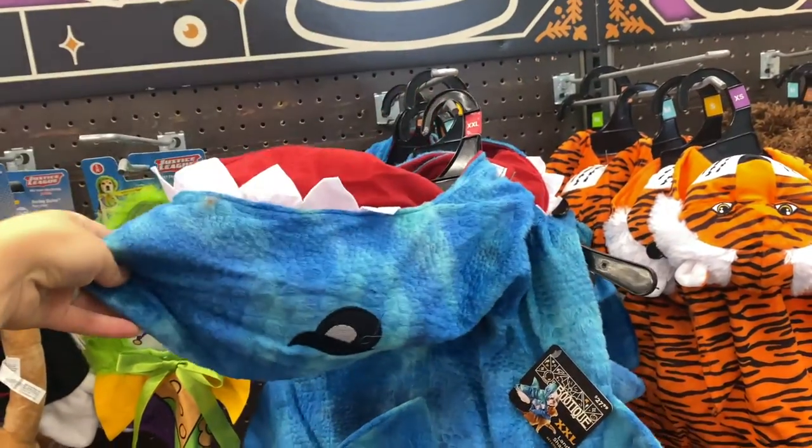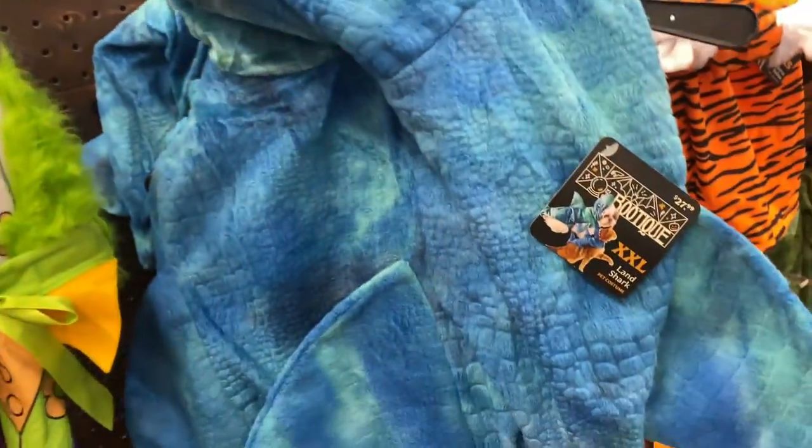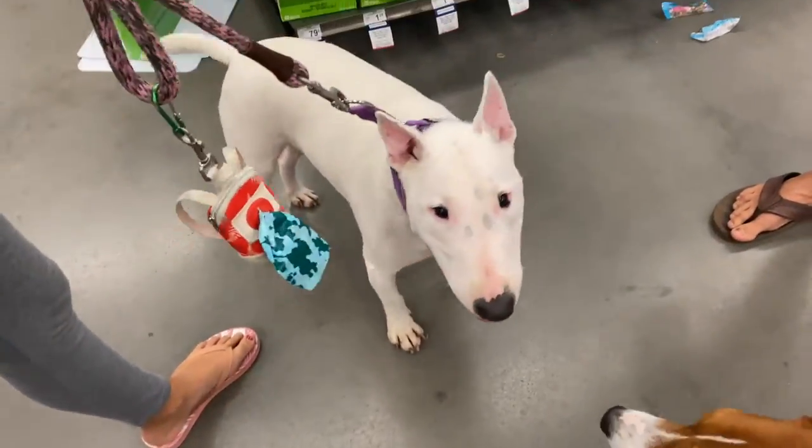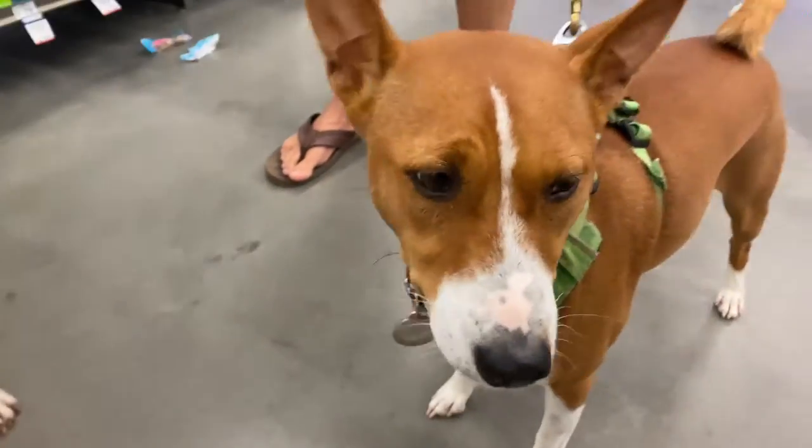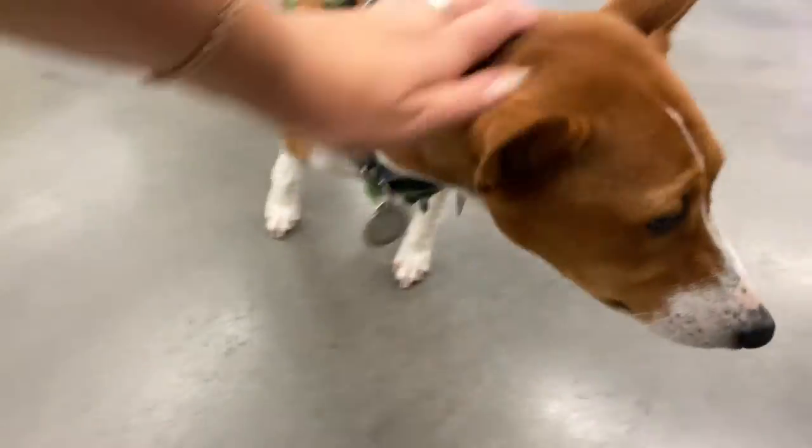Shark! This one would be perfect for Arizona. Arizona, do you want to be a shark for this Halloween? What do you think, Phoenix? You gonna be bad boy? No! See, I'm a good boy! I did a great job today doing the vaccines!